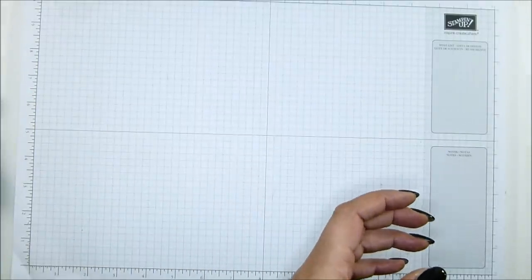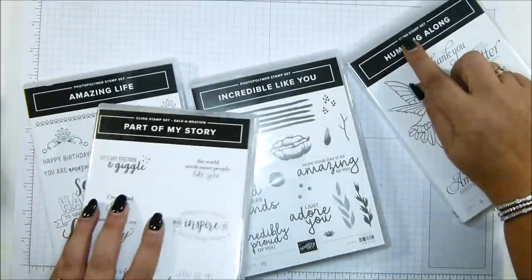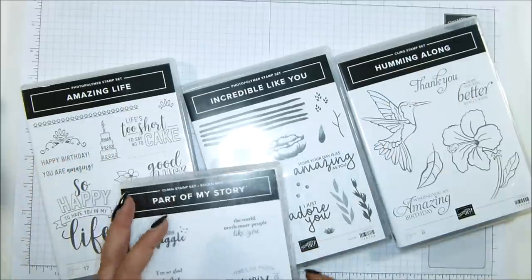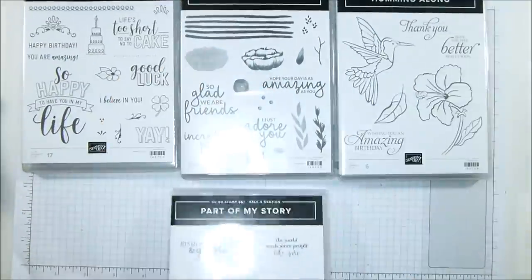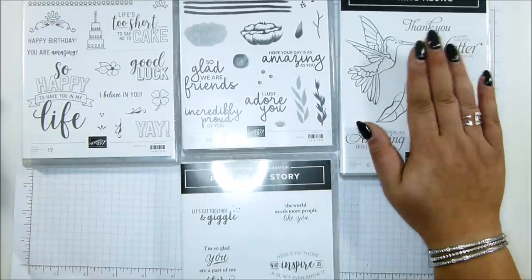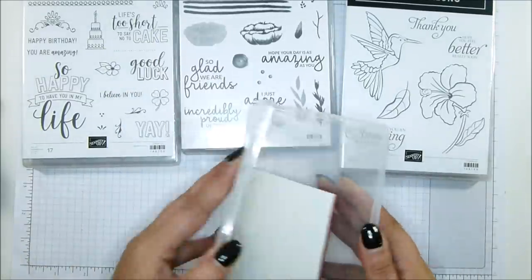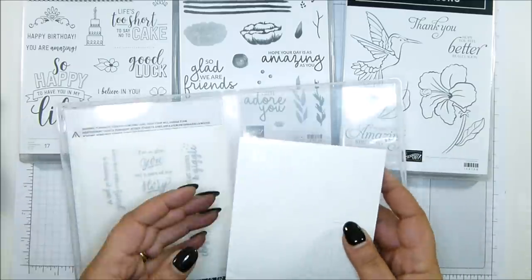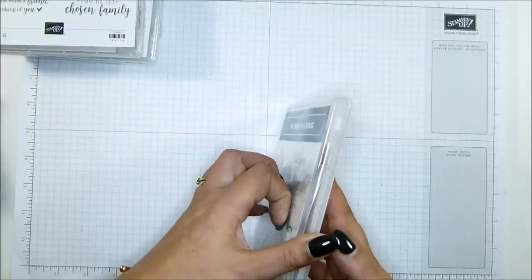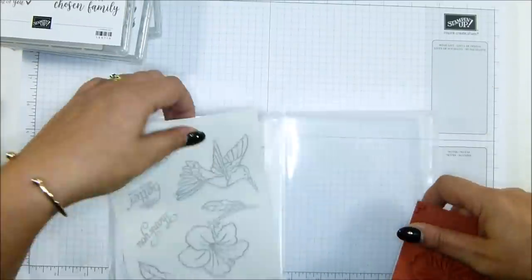I also picked up four more stamp sets. We've got cling stamps now — as you can see, it says 'cling stamp' up here as opposed to 'clear mount stamp set.' So these four are coming: a photopolymer one, another photopolymer one, a cling stamp, and a cling stamp — and this one is going to be 'Celebration.' Clear mount and wood mount are no longer going to be around; they're now going to be cling stamps.